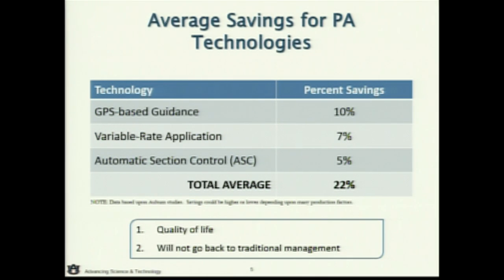On average for Alabama, you're going to see about a 5% savings — essentially an overlap reduction of about 5%. But when you couple that with guidance already involved, that's 15%. We've got cases measured up to 30% when using guidance in conjunction with automatic section control. Think about your fertilizer bill or your crop protection bill — it might not be $30,000, it might be $100,000. Five to ten percent is a huge savings and can pay for this technology very quickly.